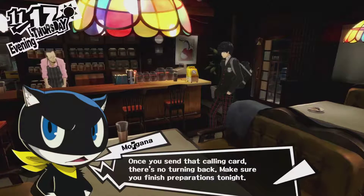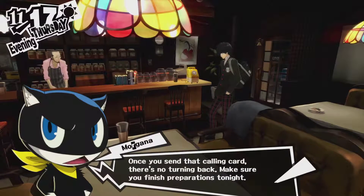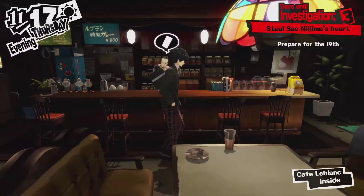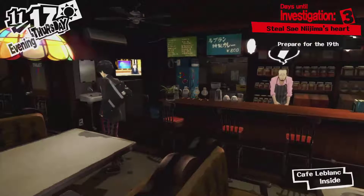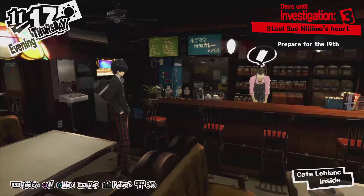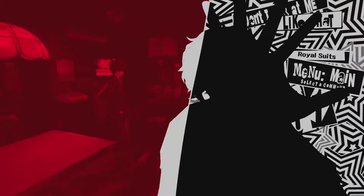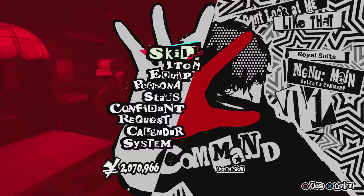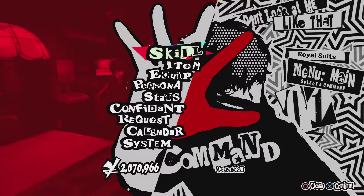Tomorrow's the day. Once you send the calling card, there's no turning back. Make sure you finish preparations tonight. Well, technically it's preparations tomorrow night, but hey. I've finished all the books in the entire game. I've reached level 99. Tomorrow I'm gonna be making the rest of the items.